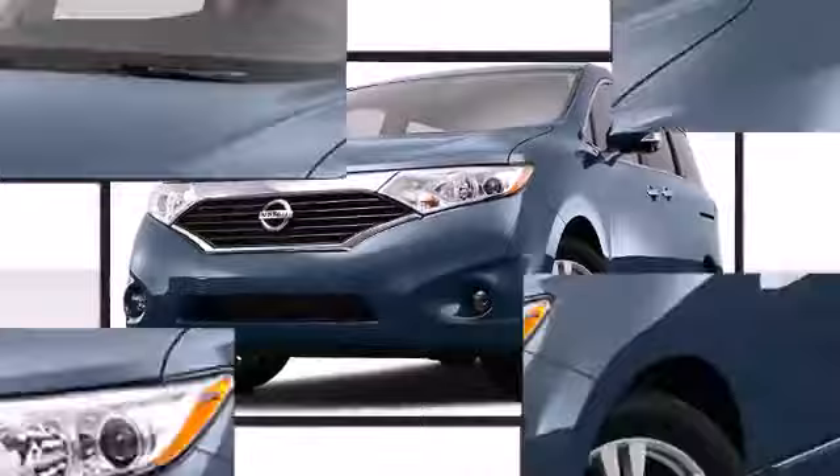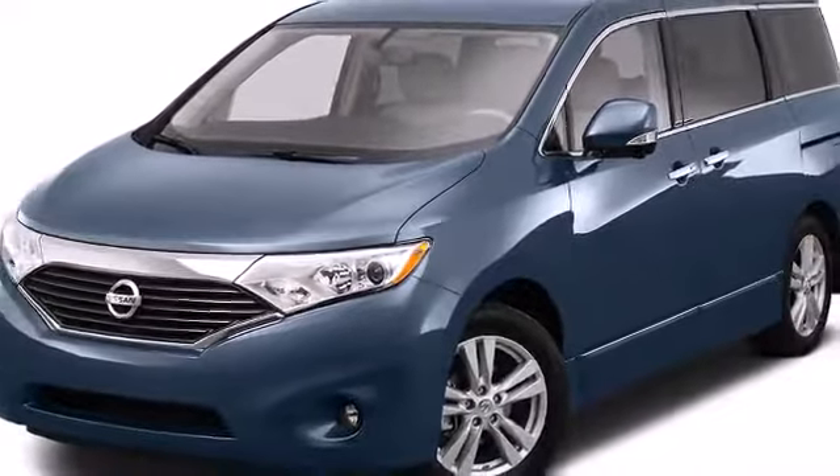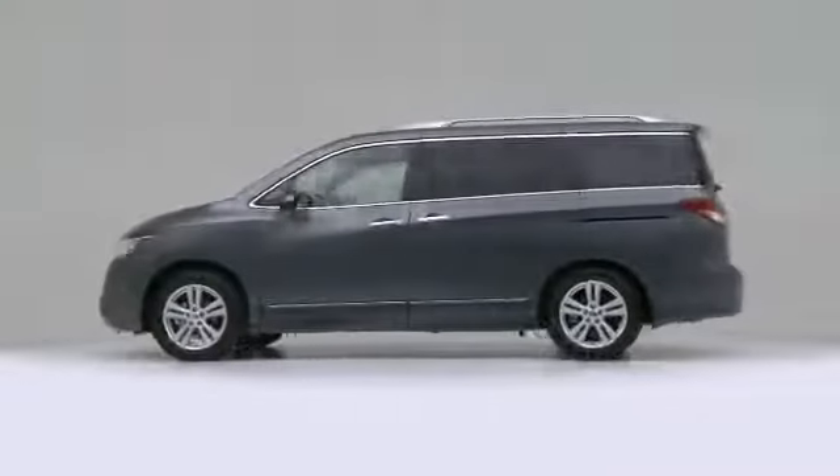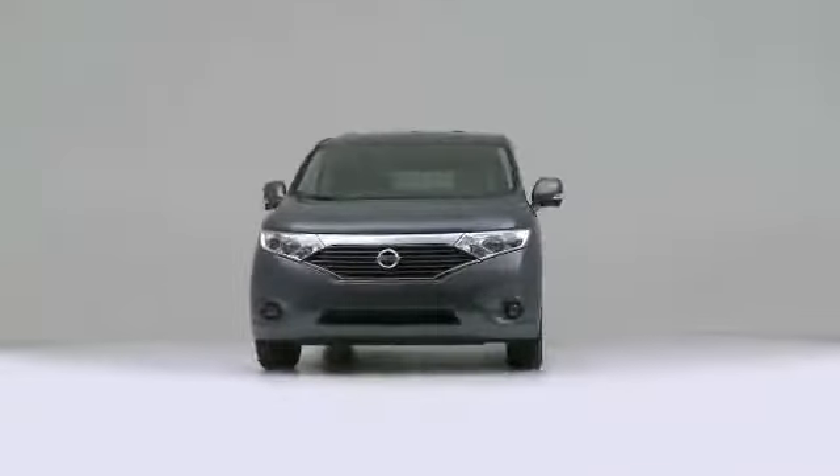The 2013 Nissan Quest. Unique in its class, this vehicle appeals to an expansive set of drivers by establishing a stylish look, dependable performance, and excellent value.